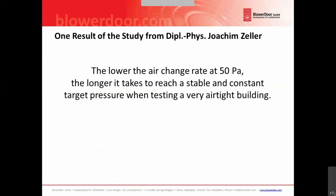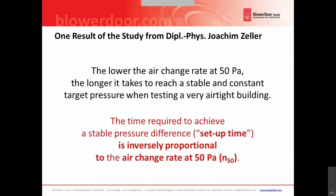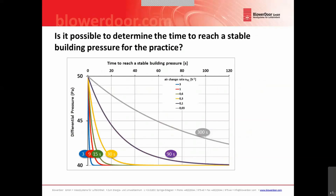One of the key results from Joachim's study is that the lower the air change rate at 50 pascal, the longer it takes to reach a stable and constant target pressure when testing a very airtight building. More precisely: the time required to achieve a stable pressure difference — the setup time — is inversely proportional to the air change rate at 50 pascal, the N50. So to our second question — can we determine the setup time? — we can now say yes, we have the possibility to calculate it.